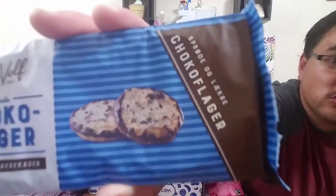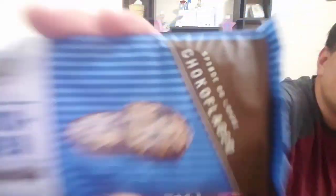This looks better — we're going to try these for sure. These are cookies with cocoa filling — chocolate-filled cookies. Hopefully they've got crunch.